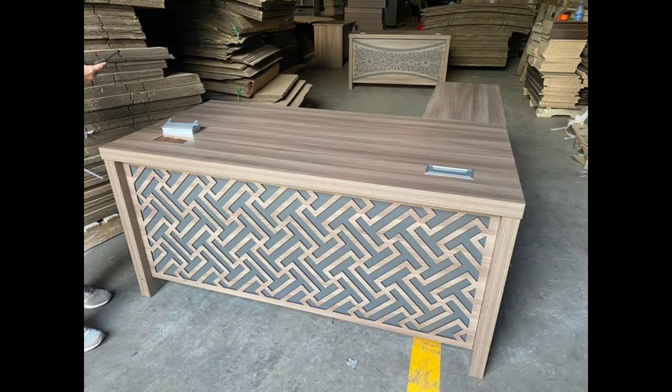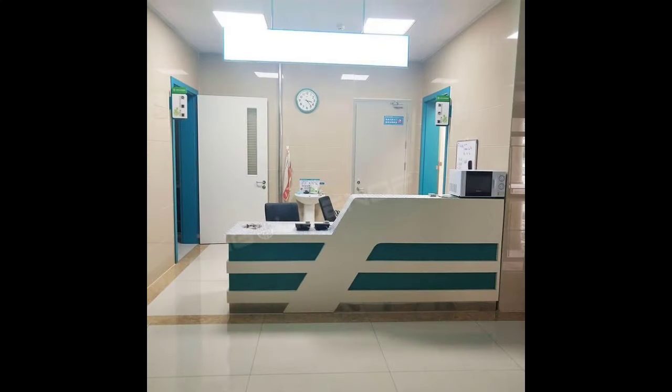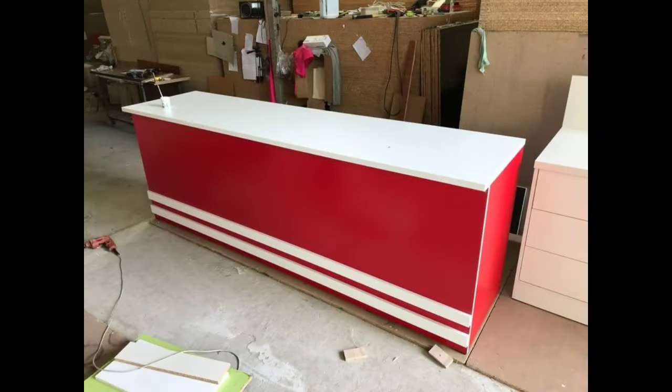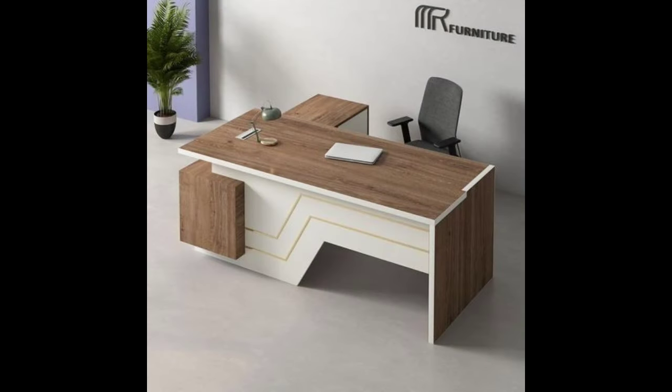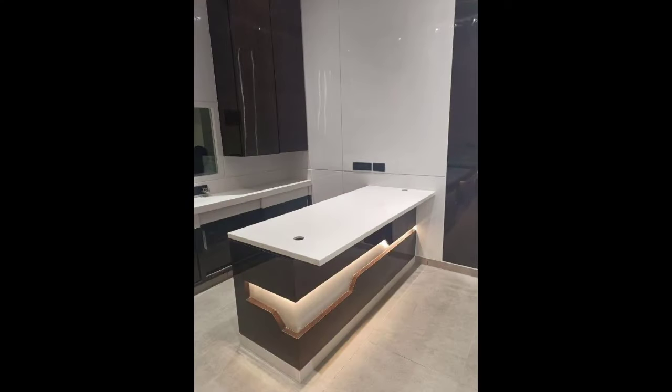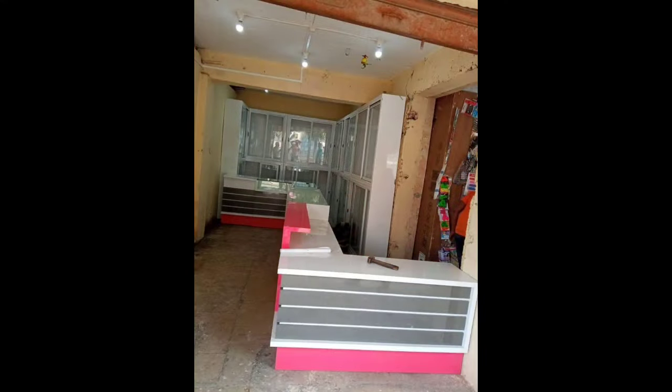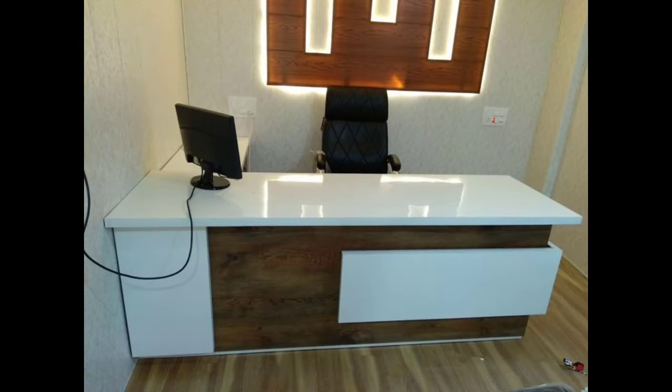Four: Lighting enhancement. Strategic lighting can transform the shop counter into a captivating focal point. Consider task lighting to illuminate transaction areas and display spaces. Pendant lights or LED strips beneath the counter can add a touch of sophistication, emphasizing the counter's presence in the overall store design. Well-designed lighting not only enhances visibility, but also contributes to the ambience, creating a memorable impression for customers.